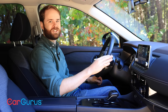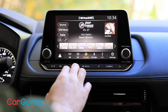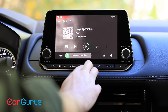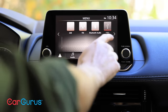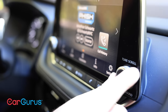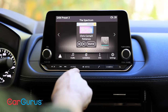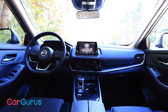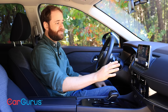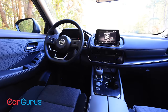The new Rogue's infotainment system reminds me of Apple's old slogan: it just works. You've got Bluetooth, Sirius XM satellite radio, Android Auto, and Apple CarPlay. If that's all you need, that's all you get. It's a touchscreen so it's immediately easy to use, and there are knobs for volume and tuning so it won't frustrate you. The menu buttons have redundant hard buttons below. This tech isn't out to wow you like a BMW or Mercedes system — it's just there to make life easy.